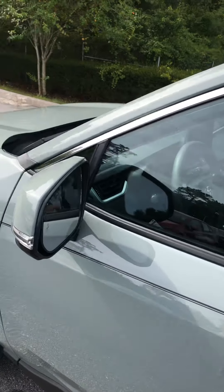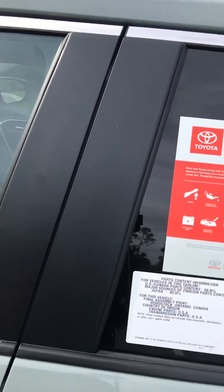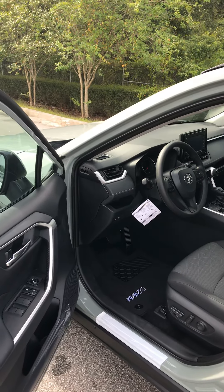With this model, the XLE, we have blind spot monitors on each side that will light up if somebody's in your blind spot. And that also includes rear cross traffic alert. So if you're backing out of a space and somebody's coming down the road at you, it's going to beep and warn you there too.